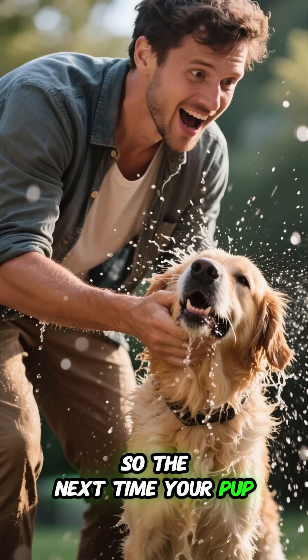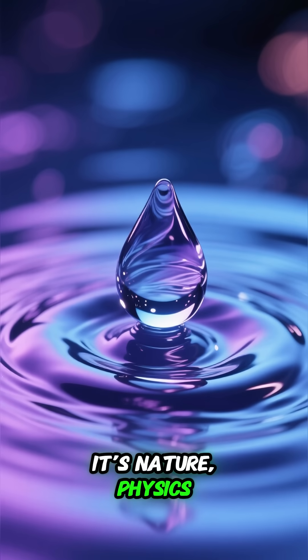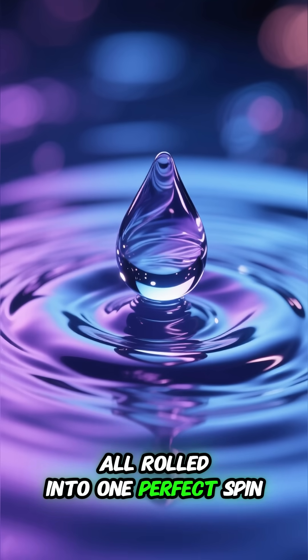So the next time your pup drenches you after a bath, remember — it's not mischief. It's nature, physics, and a bit of therapy, all rolled into one perfect spin.